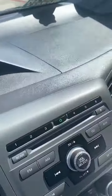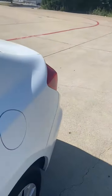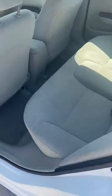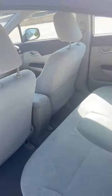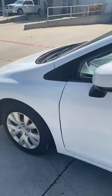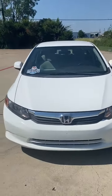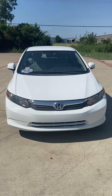Thirty-seven thousand two hundred and seventeen miles, auxiliary plug. No rips, stains or wear marks. 2012 Honda Civic LX sedan, 37,000 miles, one owner — perfect student vehicle.